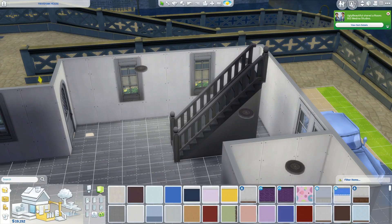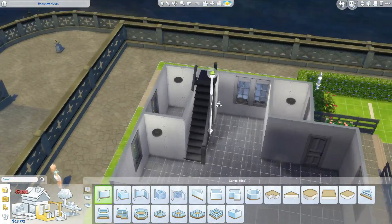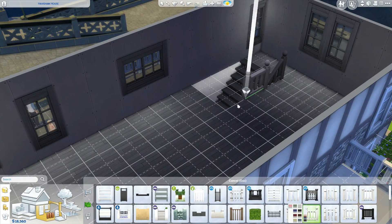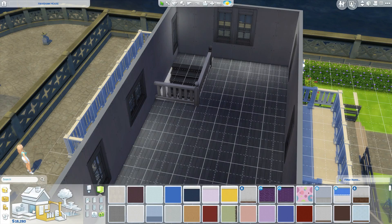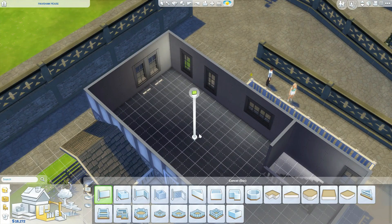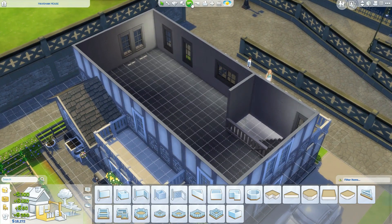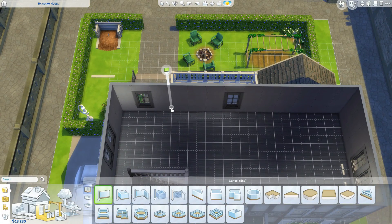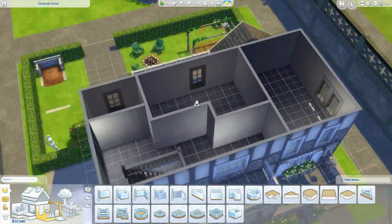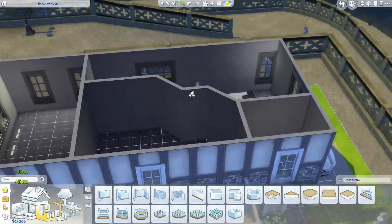I'm not happy with the downstairs — the floor plan is fine but money got real low. I wanted the kids' room to be all-out, so I did everything I could with that room, then kept the parents' room very minimal and the bathroom just the necessities. The kitchen table I don't like either. But it's okay — they're moving in, and like I said, Dylan has a good job so he's going to be bringing in most of the money.